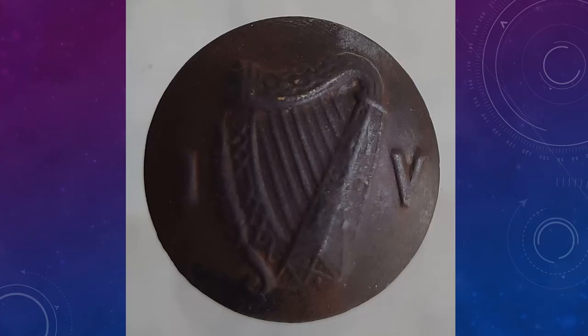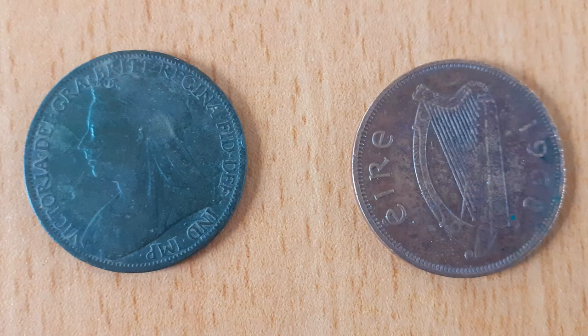This is a military button with the Irish harp and the initials IV for Irish Volunteers. This was found upstairs in the girls' quarters here in Portumna Workhouse. We know that there were soldiers' billets here during the years of the Emergency. These are a pair of pennies recovered from the men's yard during a clean-up. The one on the left is a Victorian penny from 1897, and the one on the right is an Irish penny from 1968. The Victorian penny is interesting because Victoria was the monarch in power during the years of the Famine and during the initial years of the building of the workhouses here in Ireland.